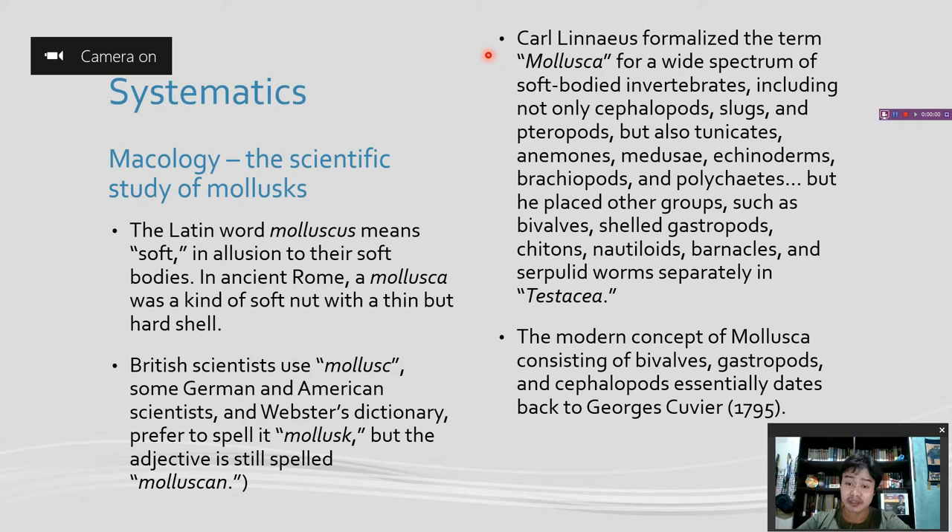Linnaeus used the term Mollusca for a wide spectrum of soft-bodied invertebrates, including not only cephalopods, slugs, and theropods, but also tunicates, anemones, medusae, and echinoderms, brachiopods, and polychaetes. But he placed other groups such as bivalves, shelled gastropods, chitons, nautiloids, barnacles, and annelid worms separately in Testacea.